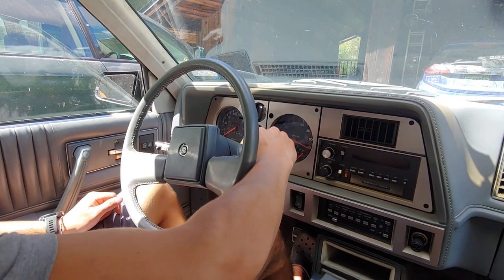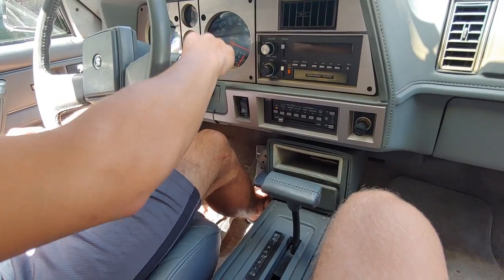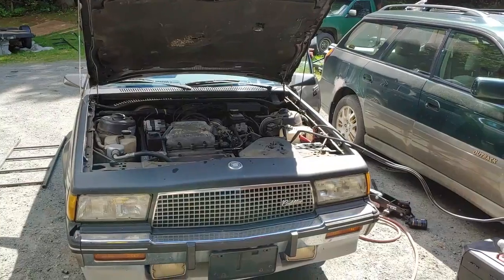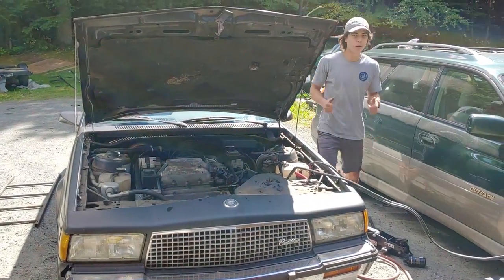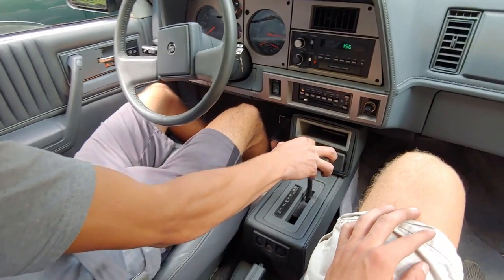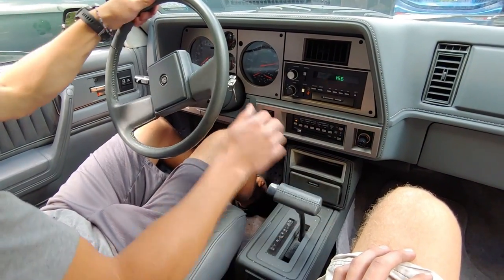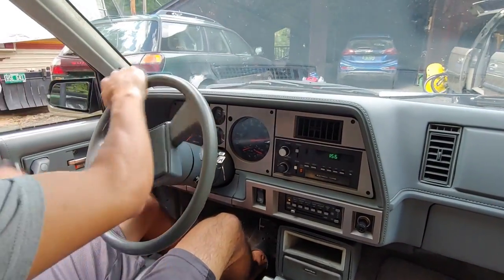Let's see if it starts up. Dead battery. We've got Jeb's Subaru coming to the rescue. There we go. Let's see if it moves. Yep, brakes are working. We only have front brakes, so it's not going to be great, but it should be good enough.